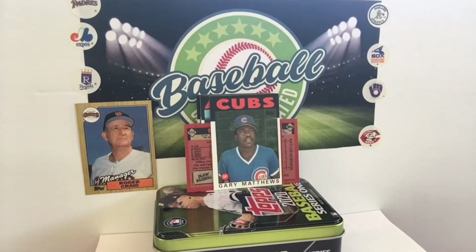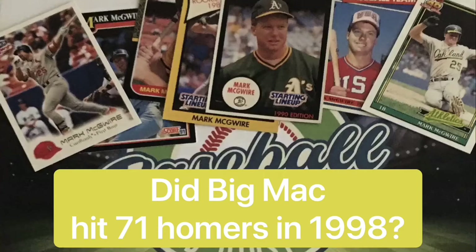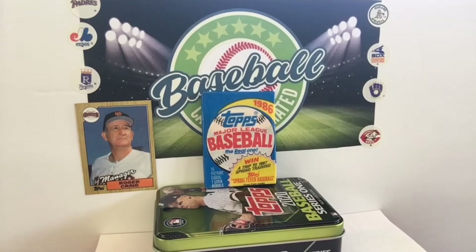Anyway, that is pack number one of 1986 Topps. Thank you for watching the Baseball Card Illustrated channel. Last week on the Big Show, we had a special episode because of the 30 for 30 'Long Gone Summer' regarding the great home run chase of 1998. Specifically, we touched on whether Big Mac actually hit 71 homers that year. We invite you to check out our other videos here on the channel that the Diamond King and I have made. We appreciate you taking the time to view these and invite you to comment and subscribe to the channel. Now, back to 1986 Topps.